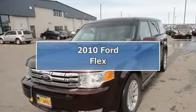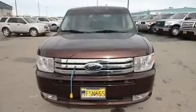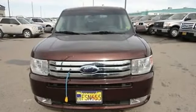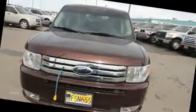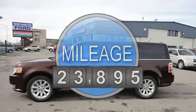2010 Ford Flex SU5. This vehicle features the following equipment: automatic, 3.5 liter six-cylinder, 262 horsepower, passenger front airbag, side